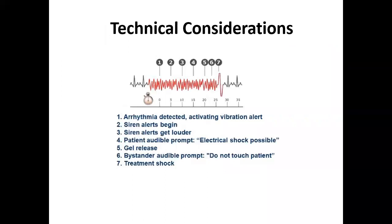When arrhythmia is detected, vibration alert activates first, then the patient hears a siren that gets progressively louder, followed by an audible command: 'electrical shock possible.' This gives the patient time to press a responsiveness button to reject the shock if they feel fine. If they do not respond, gel releases, the device announces 'do not touch the patient,' and the shock is delivered.